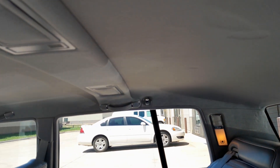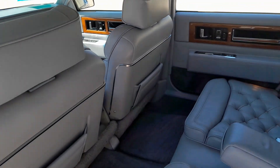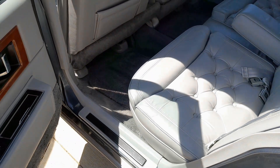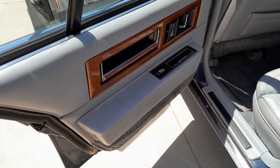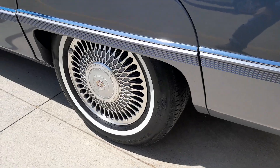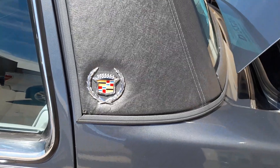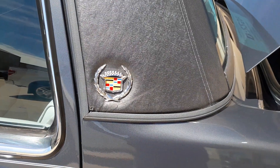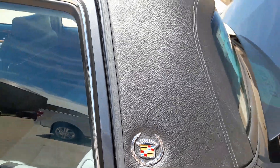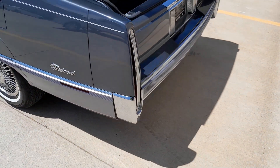It does have the opera lights and mirrors above for the rear passengers. Basically untouched in the rear cabin of the vehicle — it is just that nice. It has the beautiful Cadillac rims. Tires are not that old on this vehicle. There's a little stitching issue there, but it's just not spreading or doing anything. As far as picking the car apart, that's the type of stuff that at most I would find.